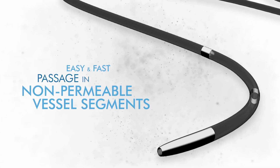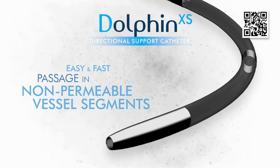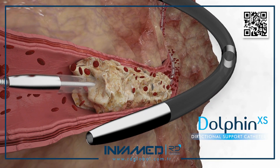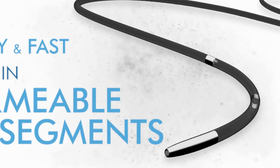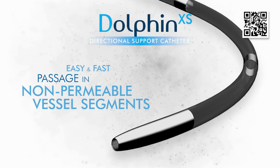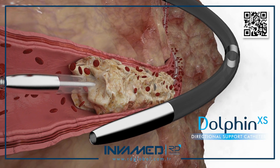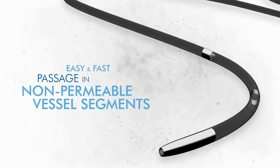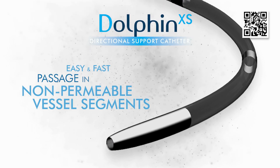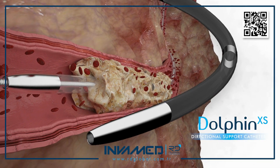Dolphin XS by InvaMed is an advanced support catheter engineered for high-precision navigation and re-entry in challenging vascular interventions, particularly within femoropopliteal and below-the-knee segments where chronic total occlusions (CTOs) and non-permeable vessel segments frequently present procedural hurdles. Its core purpose is to facilitate the transition from sub-intimal tracking to true lumen re-entry, one of the most critical and technically demanding steps in peripheral endovascular therapy.